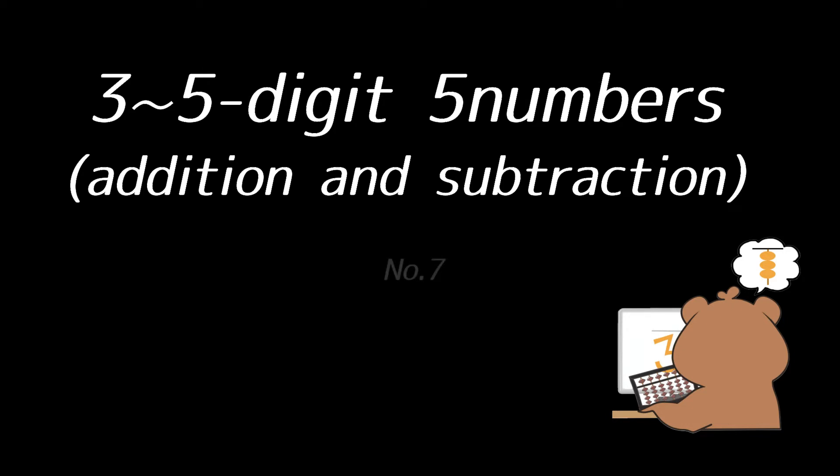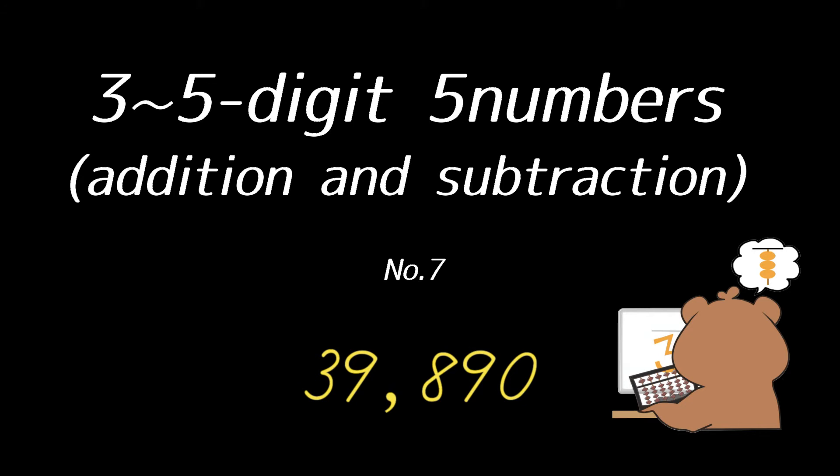Number 7. Starting with $7,403, subtract $852, add $26,930, $481, $5,928. That's all. The answer is $39,890.